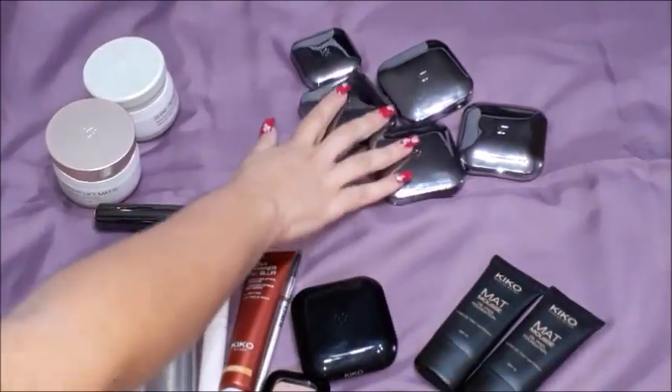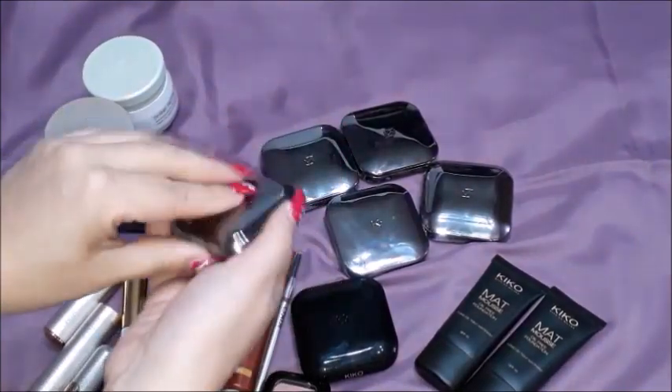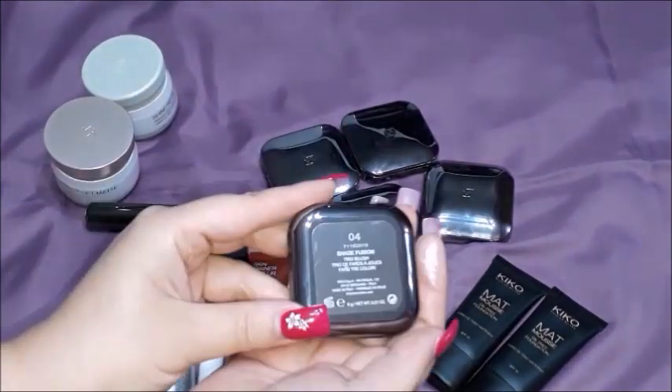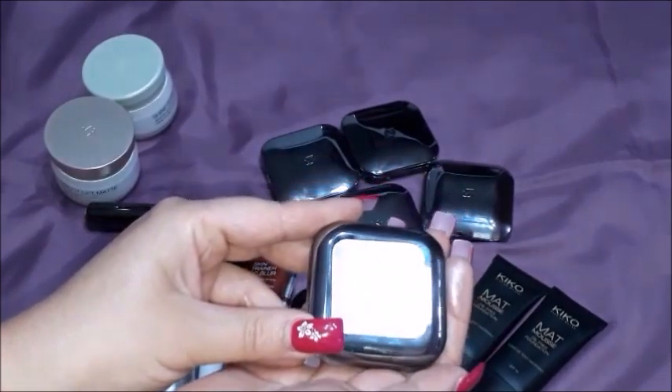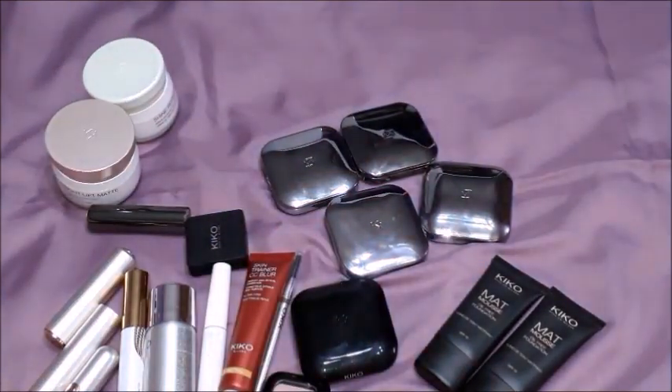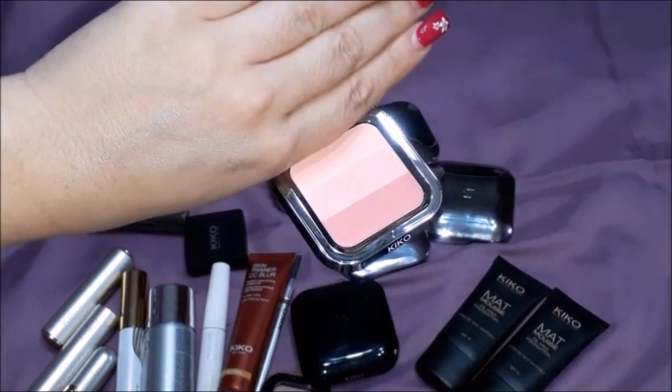Now let's go for the pressed powders - one pressed foundation and one blush. I'm going to open the blush for you. This is the number 04, which is a shade fusion trio blush. Let me show you the colors - they are very, very beautiful colors. There's the pink over there.